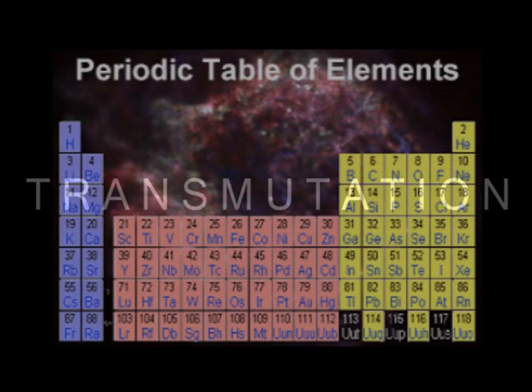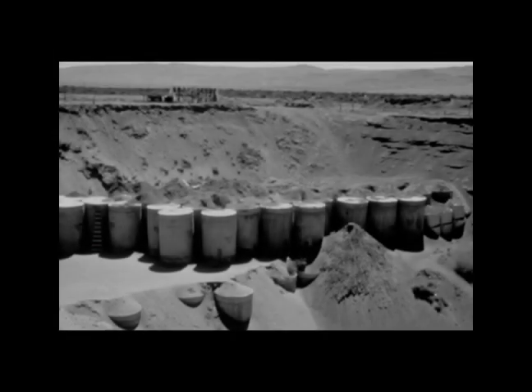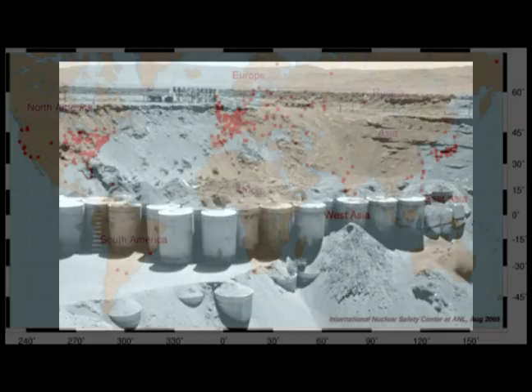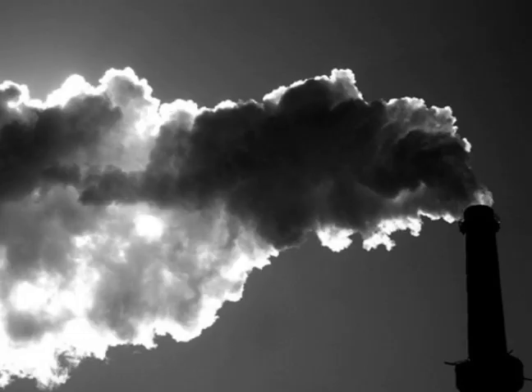Another effect of the reaction is transmutation, whereby one element is transformed into another. With further research, this may lead to the ability to rid the planet of the thousands of tons of radioactive waste, turning it into benign materials.